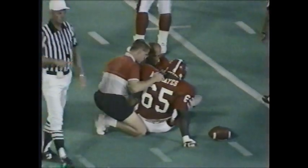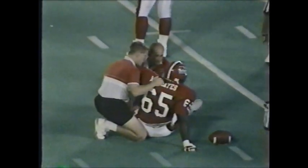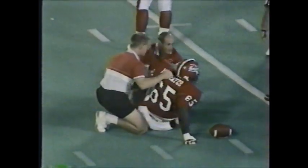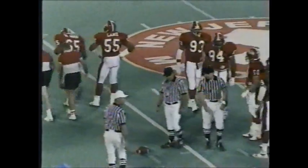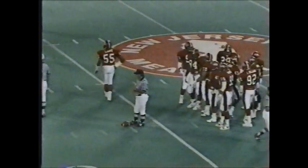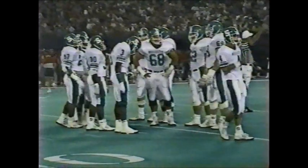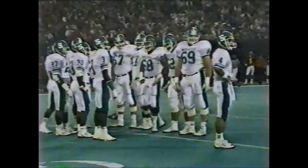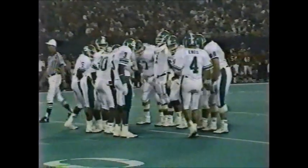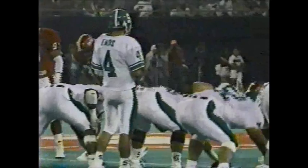Michigan State will look to run the football first. They have an excellent tandem of tailbacks — Tico Duckett usually starts and splits time almost equally with Highland Hickson. You've got speed and power molded into one — a two-headed monster at tailback. Duckett is literally the fastest of the Spartans; Courtney Hawkins runs 4-3, but Duckett is faster. Then you bring in Highland Hickson, a 220-pound tailback who runs at you like a hammer on an anvil. That's a great one-two punch.